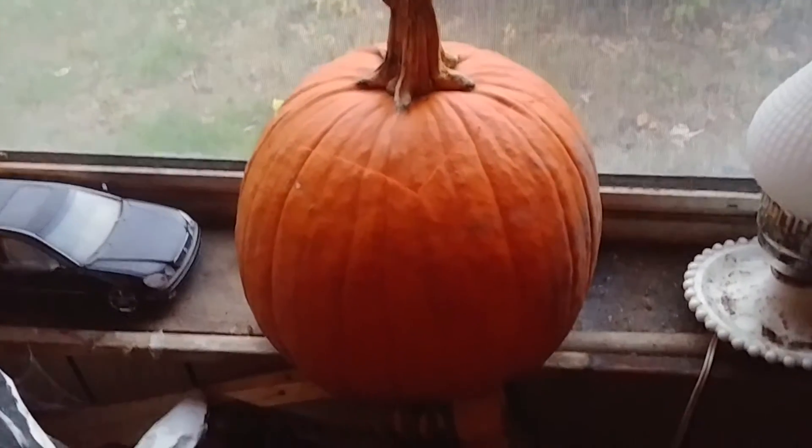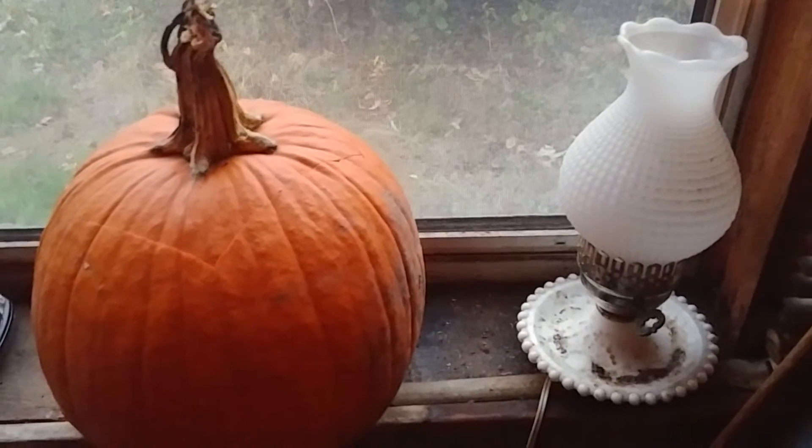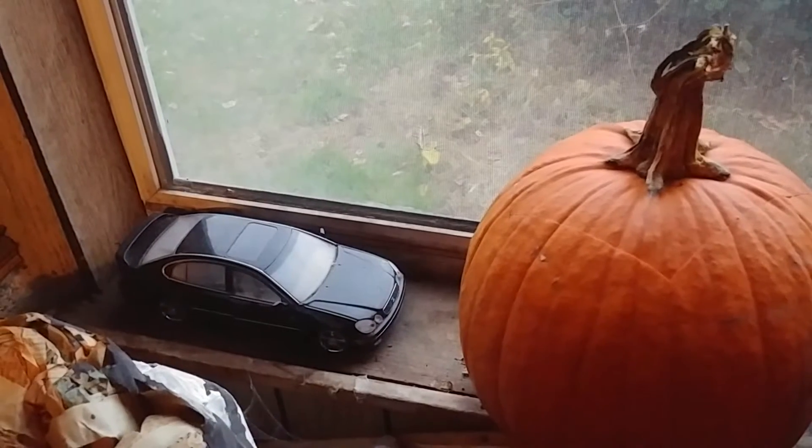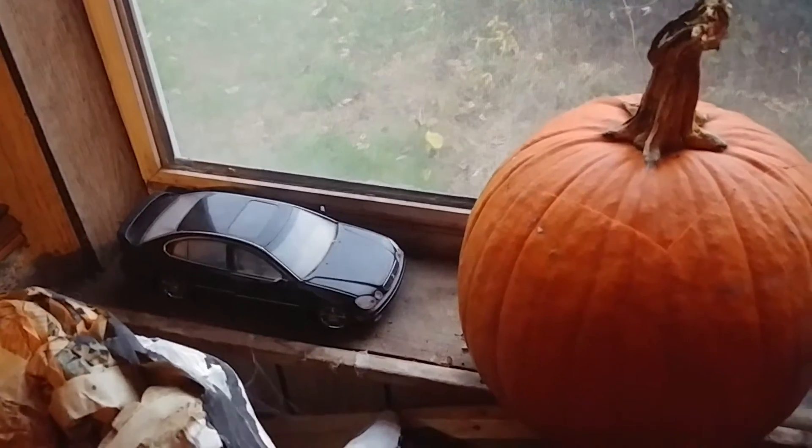There's my pumpkin right there, my Jack-O-Lantern. On my right is my old lamp that would be in my bedroom. And on the left that's my Diecast car — looks like a 2002 Lexus GS430.